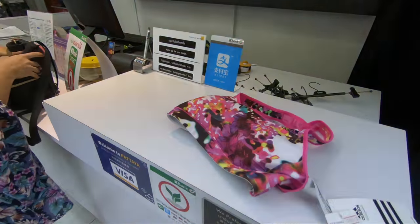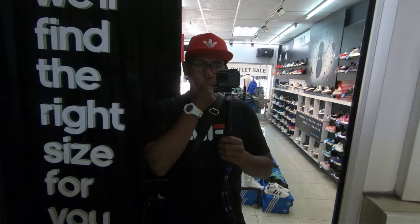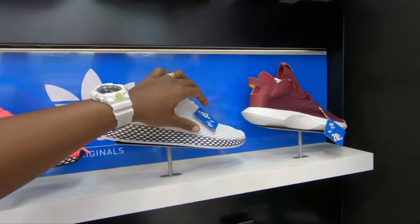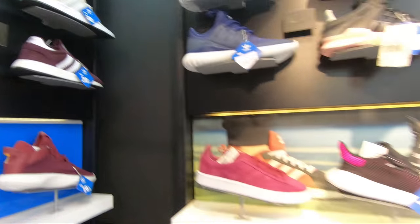So Sharon got a sports bra that she's going to buy. These are some of the sneakers here. That's me — I'm pretty tired already because it's so hot, the humidity is getting to me. Hey look at this, these are the de-rubs, so cool.